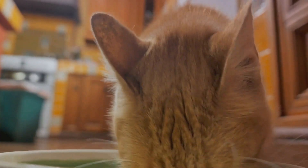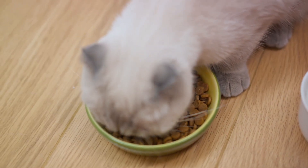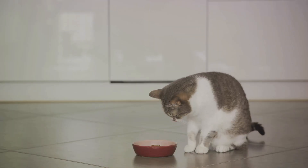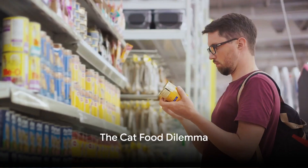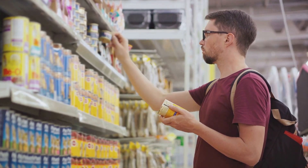On the other hand, we have the expensive, premium cat food. It boasts of high-quality ingredients, complete nutrition, and all the things that your cat needs, but it's heavy on the wallet. So, what's a loving cat owner to do? It's quite the cat food dilemma. Let's dive a bit deeper and understand the real differences between cheap and expensive cat food.